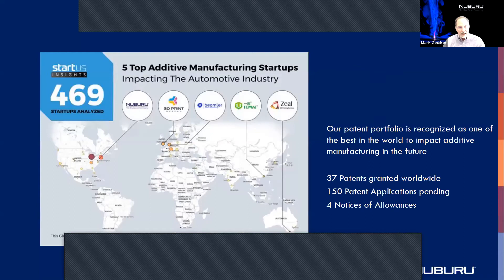Nuburu, because it started filing patents back in 2012, has 37 patents granted worldwide, including two landmark patents. One is for using a blue laser to weld copper, and another one is for additive manufacturing with blue lasers and how to build blue lasers.